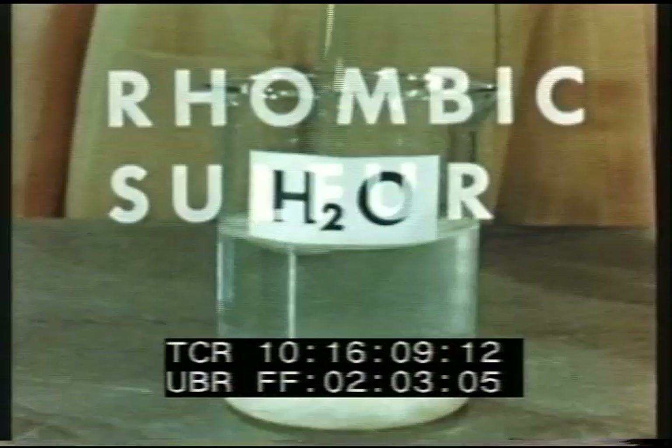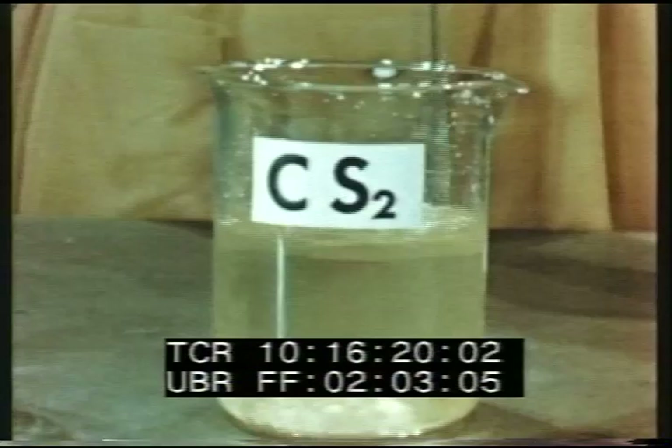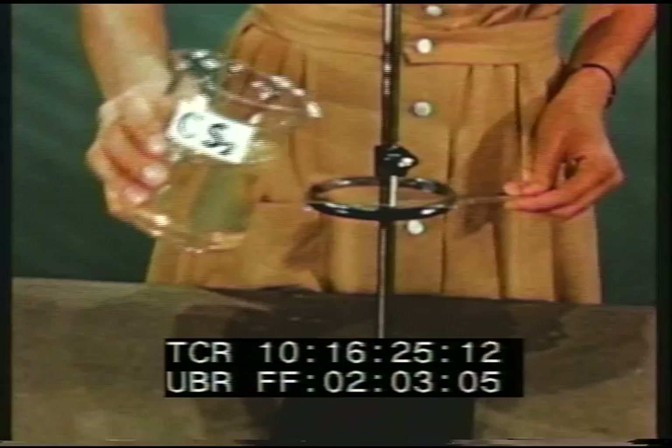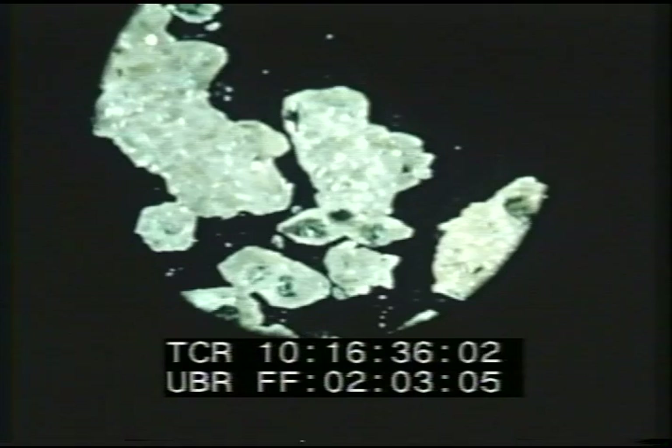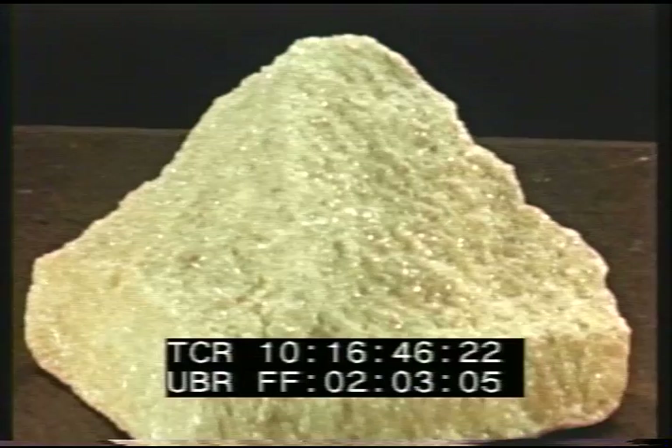We can easily see that sulfur is insoluble in water, but it dissolves readily in carbon disulfide. If this solution is allowed to evaporate slowly, crystals of rhombic sulfur will be formed. These crystals are octahedral, or eight-sided in shape. Sulfur in its natural state is in rhombic form, but the crystals are much smaller and often broken.